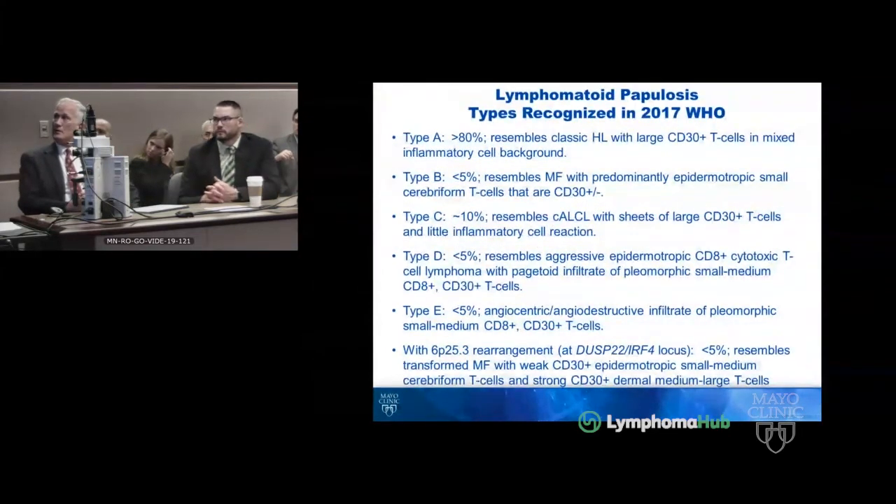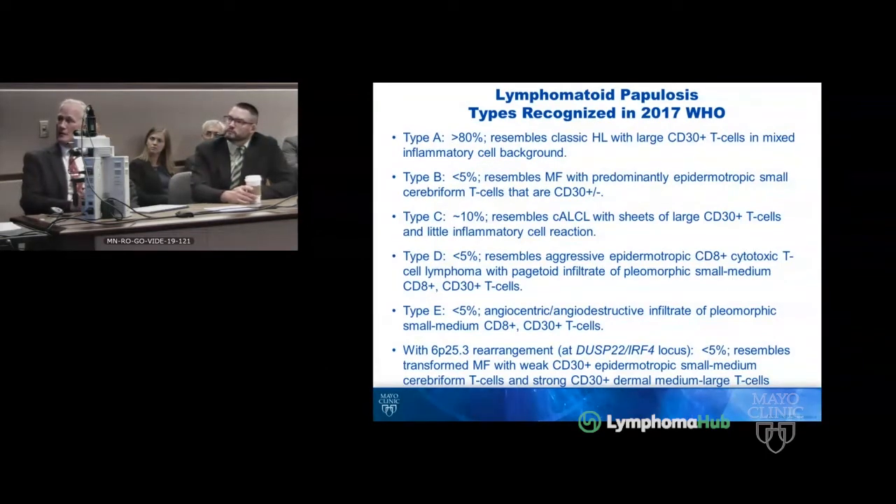This slide shows the different types of lymphomatoid papulosis currently recognized in the WHO. The most common type A resembles Hodgkin lymphoma with abnormal large CD30-positive cells within a polymorphic reactive cell background. The second skin fits type B, resembling MF, which is a fairly uncommon form. At the bottom is the more recently described pattern with 6p25.3 rearrangement.